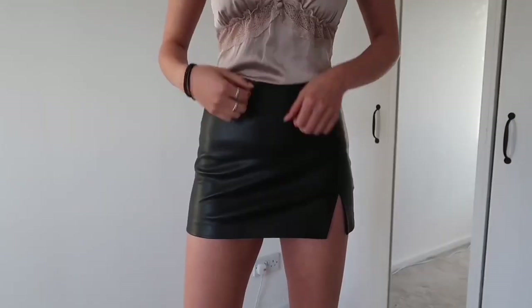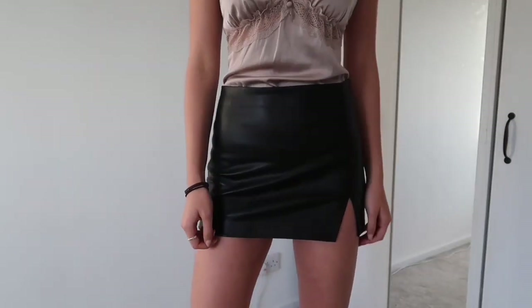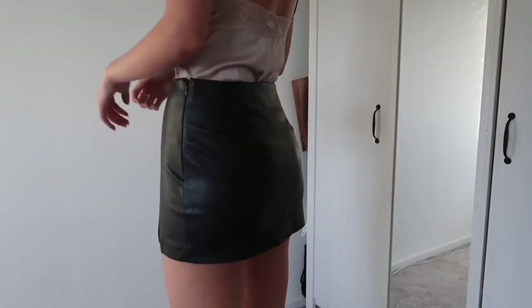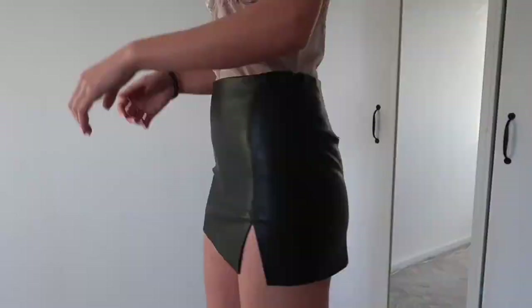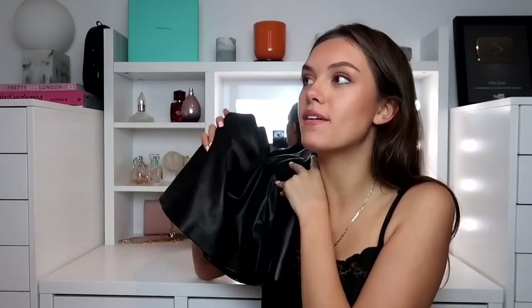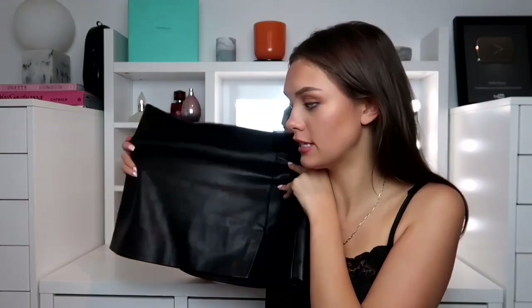From Urban Outfitters I got a really really cute skirt — it's just black leather with a little slip. I have lived in this skirt since I bought it and gotten so much use out of it. I wear this with everything — super casually with black tights. This is literally my favorite thing in my wardrobe at the moment and I love it so much.